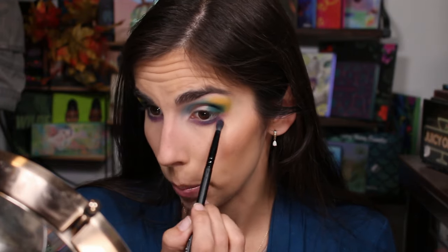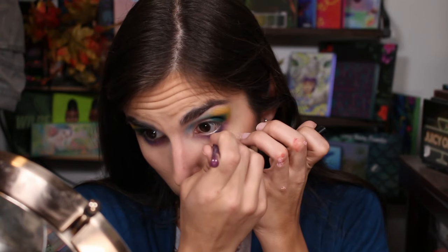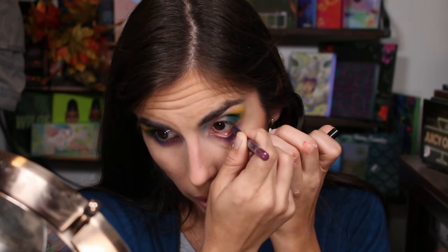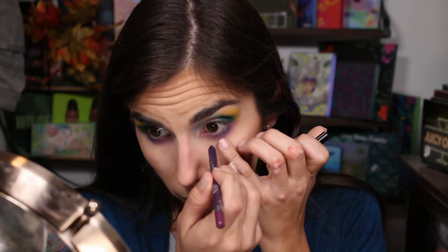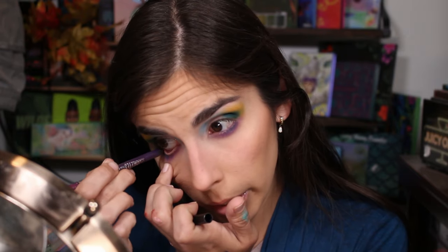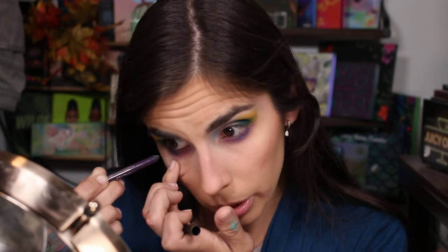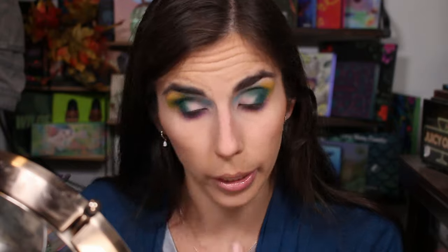I tend to go lighter on the lower lash line, but it's fine. For a more smoky look I'll put on a dark purple — this is from Rimmel. It definitely needs sharpening but I don't want to take the time to find my sharpener. I always pull down my lid a little because my eye is convinced I'm trying to kill it — it'll water and blink and make a mess. Rough application but that's okay.